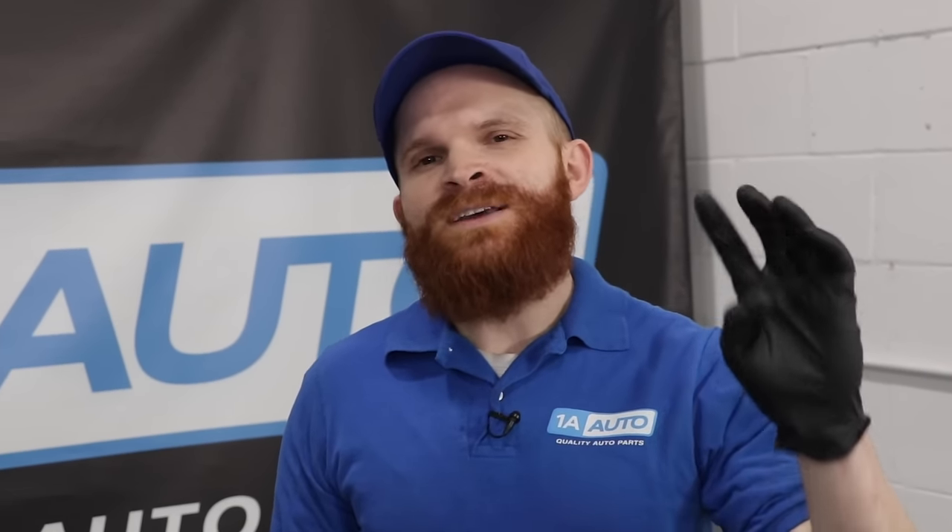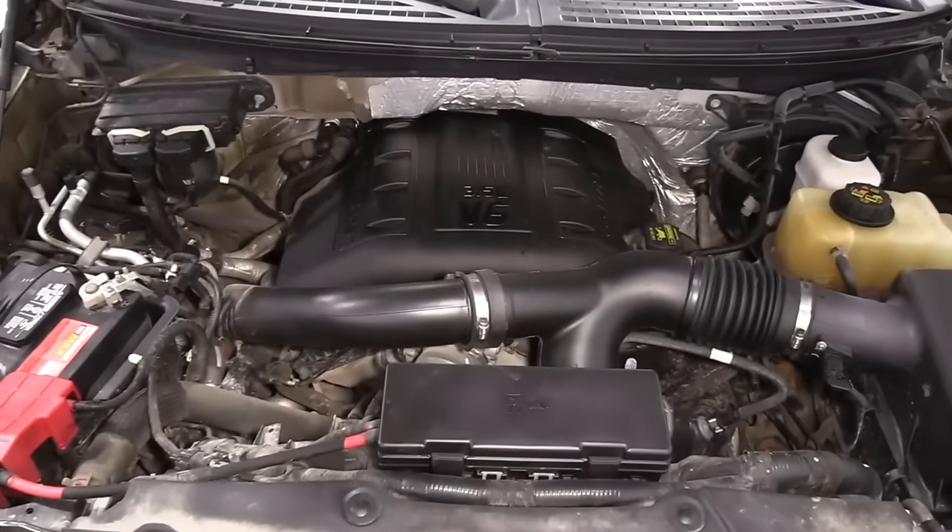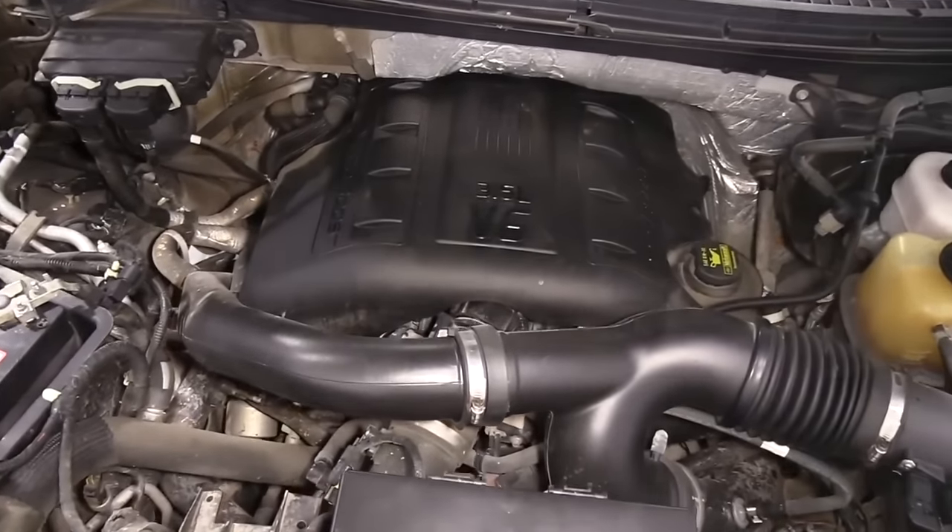The fourth thing that I want to talk about is the canister purge solenoid. Maybe you're driving down the road and the truck just happens to stall out on you. Or maybe you drove down to the gas station, you just filled up the tank, you're ready for a road trip, you go to start up the truck and it just doesn't want to start. Some of the possible causes for this could be a faulty canister purge solenoid and or a faulty canister vent solenoid, and of course there could be other issues in the circuit with the wiring. Ford has a TSB addressing this issue, and basically what they recommend is replacing that canister purge valve.